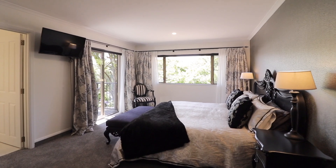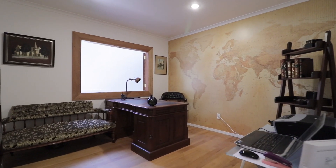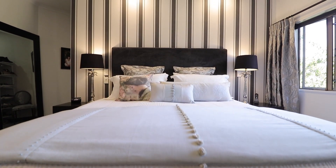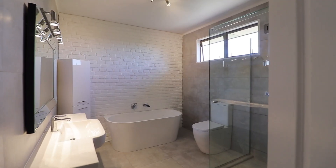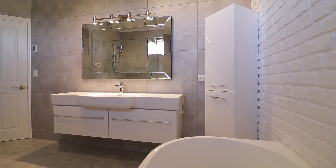Featuring five spacious double bedrooms, four with their own unique ensuite, the stunning master has his and her robes and a luxurious ensuite featuring a superb brick feature wall that really needs to be seen to be believed.